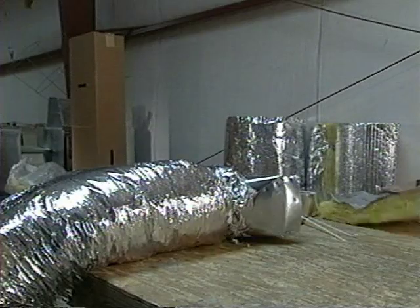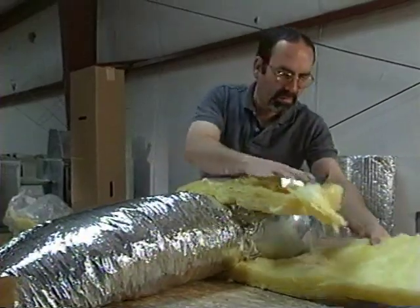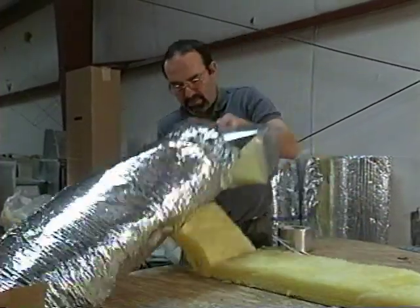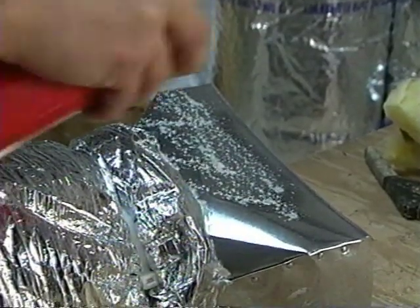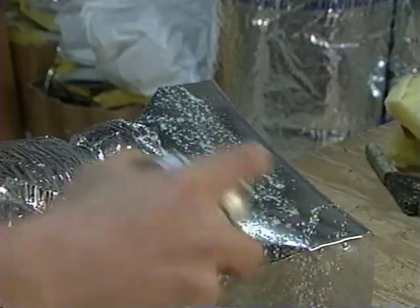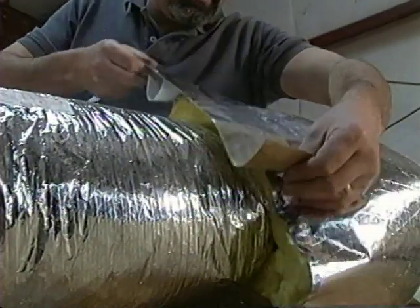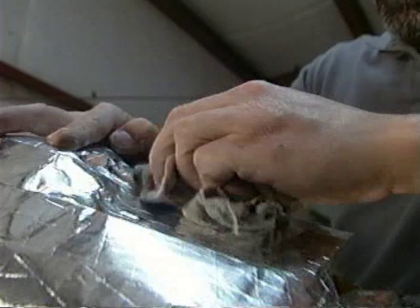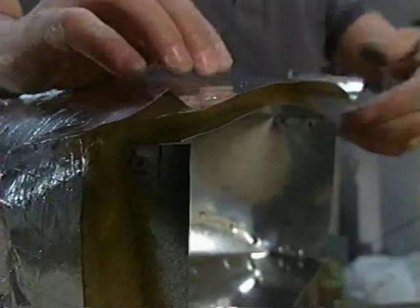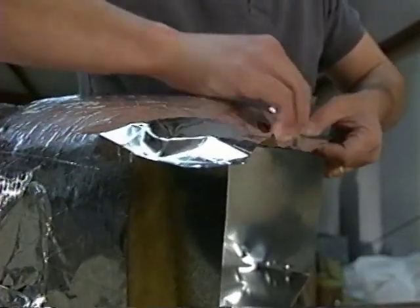Insulating the boot itself is very important. Insulation helps eliminate condensation from developing on the metal surface of the boot, especially in the summer. First, measure the insulation and cut it to fit the entire depth of the boot. This contractor first sprays the boot with an adhesive to keep the insulation in place, then attaches it to the boot using a UL 181 foil tape. He leaves a small portion at the top of the boot, which gives him just enough clearance to attach it to the subfloor.